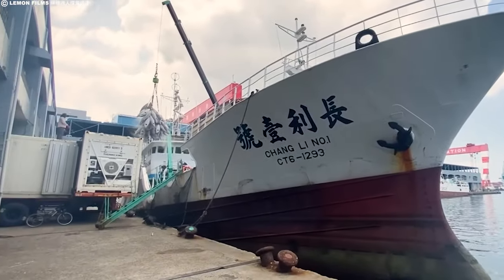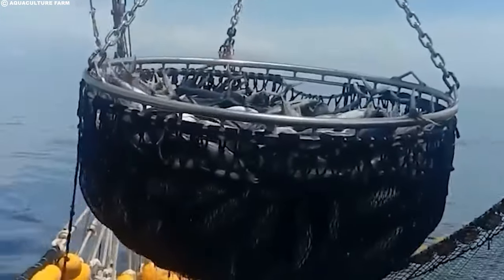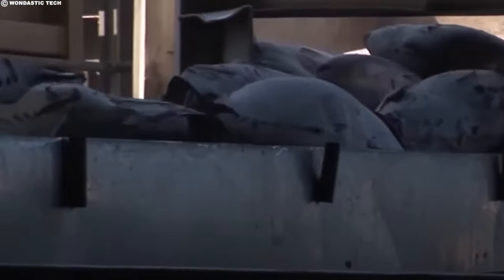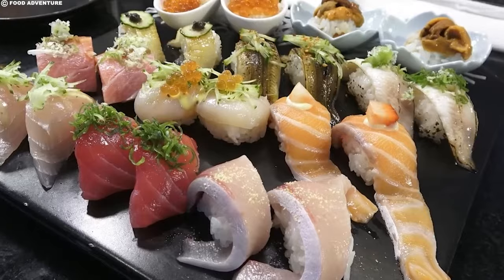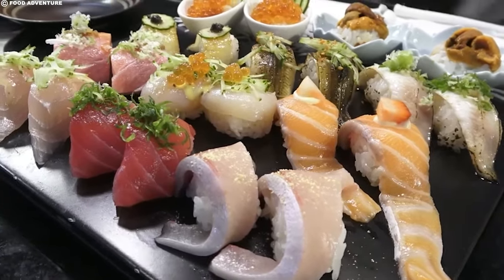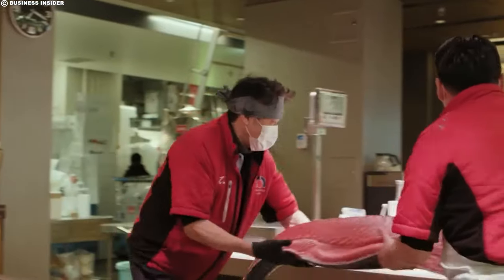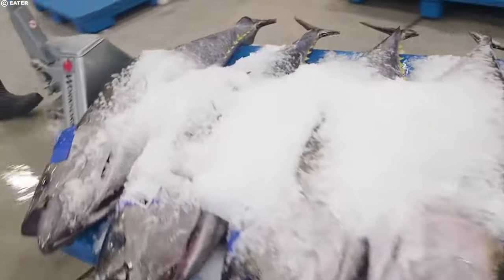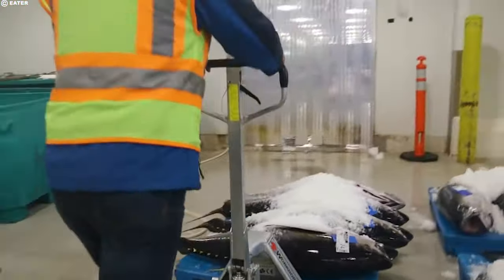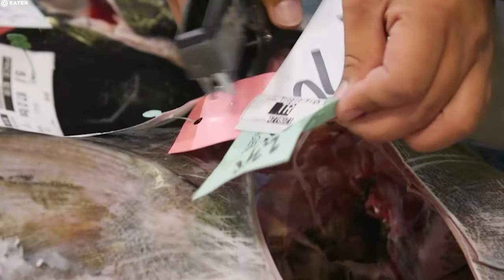Japan, the largest consumer of bluefin, has faced international criticism for its heavy fishing of the species. Another reason fish is more expensive from Japan is that it has further to travel and goes through a rather lengthy process before making its way to your plate. There are more hands it passes through in Japan, which is not necessarily a bad thing — the fish is also handled better in Japan than in the US, resulting in less damage and more precise cutting. It's not uncommon for bluefin caught off the United States coast to be sent to Japan before being exported to a sushi restaurant somewhere, which further drives up the cost.